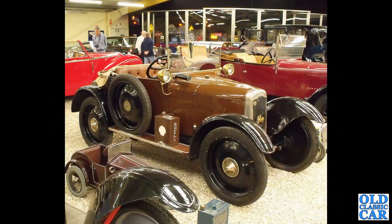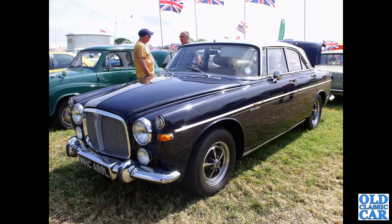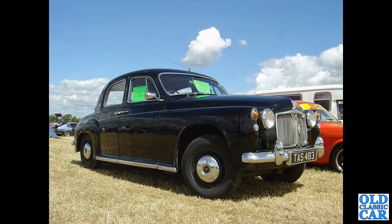Back to Haynes and we've got a Rover Eight tourer of the 1920s. And the P5B coupe - somewhat dusty, parked up. This is a Rover P4, black example this time.